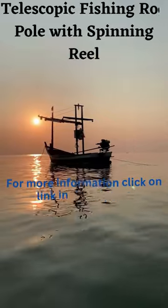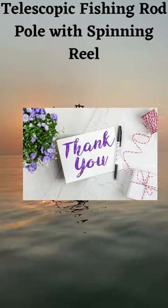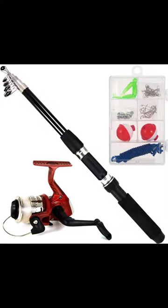36 PCS fishing tackle set includes 1x fishing rod, 1x spinning reel, 2x floats, 4x soft lures, and 10x split shots.